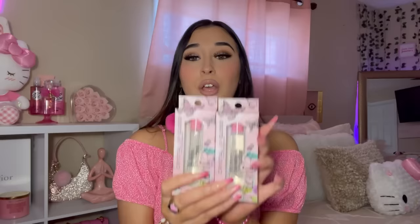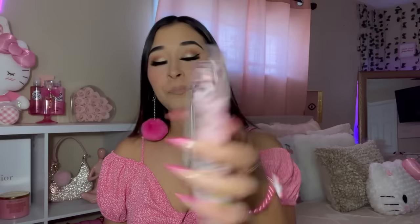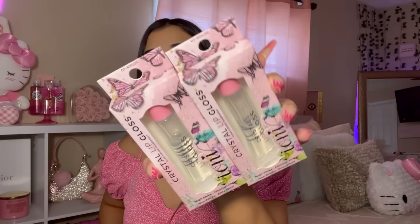I picked up two Ioni Crystal Lip Glosses — just a regular clear lip gloss. I know I'll use these a lot, which is why I got two. It's high shine, moisturizing, and non-sticky. The packaging is so cute, I freaking love it.